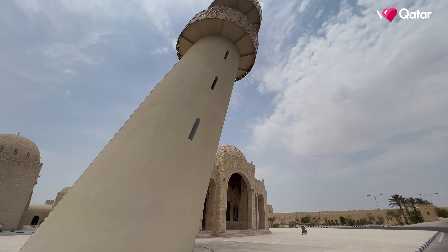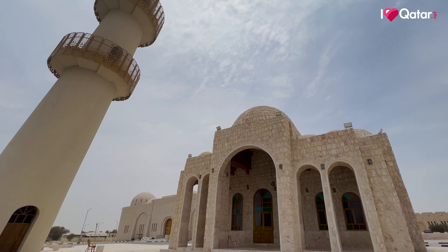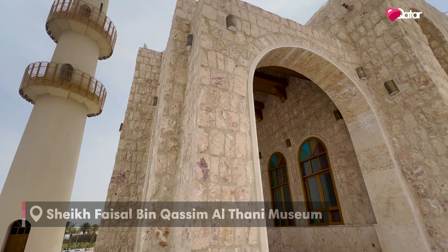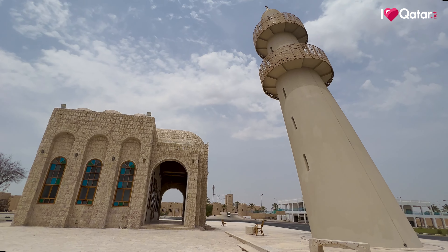Hey everyone, let's take a look at one of the most fascinating mosques in Qatar. The Leaning Mosque and Minaret is located at the Sheikh Faisal bin Qasim Al Thani Museum. The minaret's architecture is similar to the Leaning Tower of Pisa in Italy.